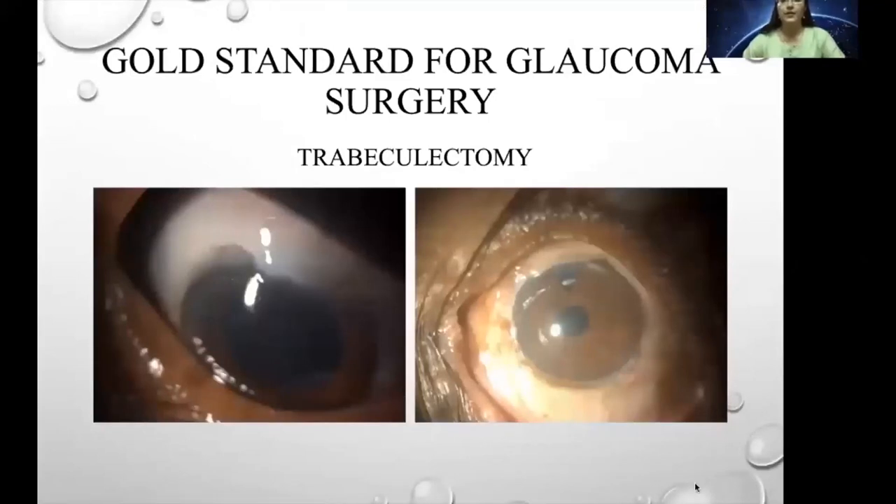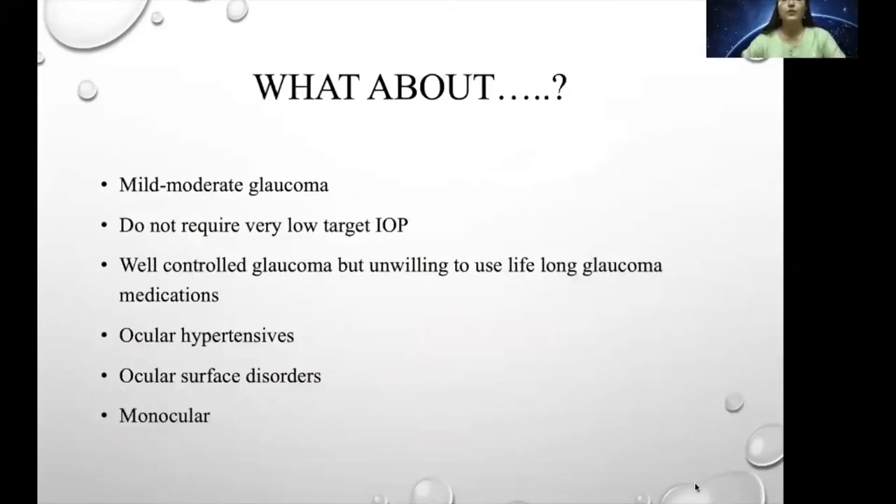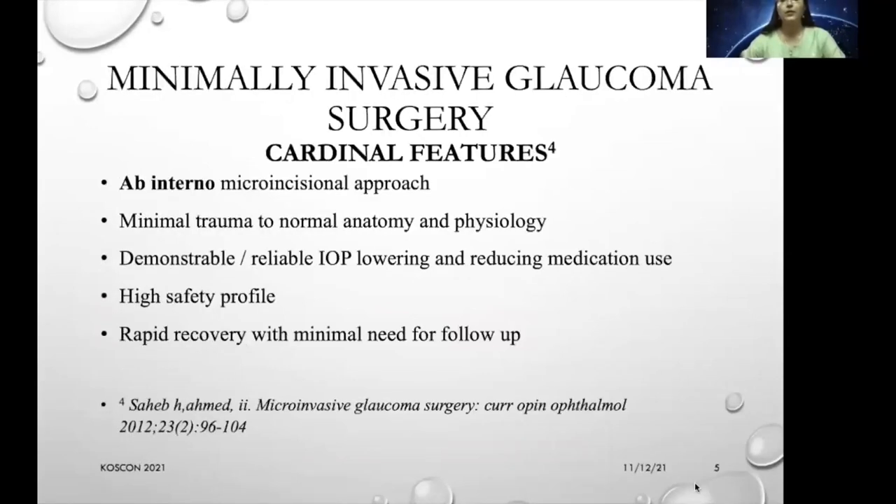The gold standard for glaucoma surgery still remains trabeculectomy. Trabeculectomy is advised for advanced to severe glaucomas and produces a 40-50% reduction in intraocular pressure over 3-5 years. It is an invasive procedure indicated in patients where benefits outweigh the risks — which may include hypotony, Tenon's cyst, overhanging disfiguring blebs, blebitis, and endophthalmitis. For mild to moderate glaucoma, well-controlled glaucoma patients unwilling to use lifelong medications, ocular hypertensives, patients with ocular surface disorders, and monocular patients, here comes minimally invasive glaucoma surgery.